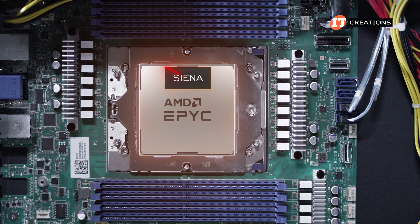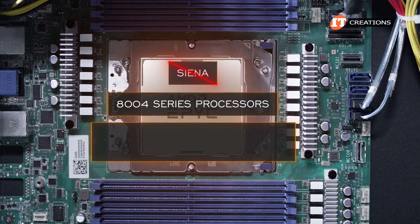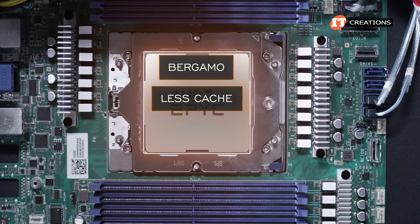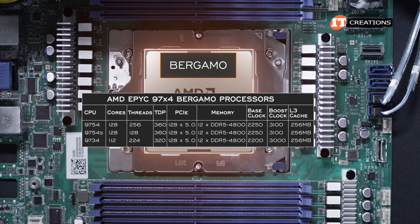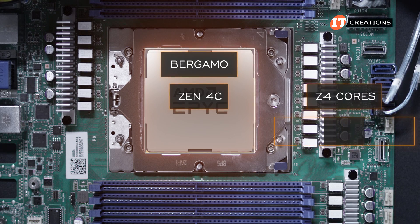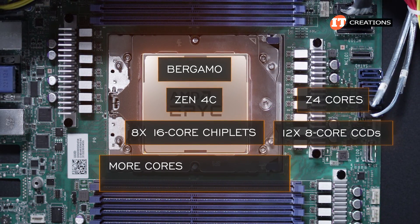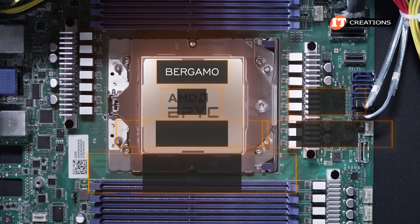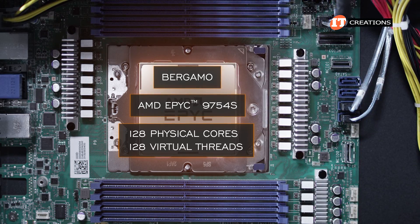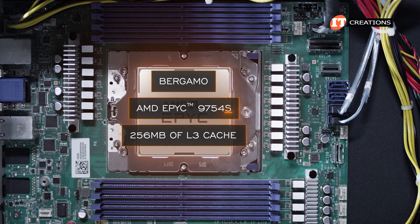The Sienna variant, the 8004 series processors, is not supported on this platform — those are for telco and intelligent edge computing specifically. Bergamo features less cache than standard Genoa to make room for more cores. They are denoted by 97X4, and there are only three CPUs in this family, just like Genoa X. The chiplet architecture is different too, with Zen 4C instead of Zen 4 cores. Instead of 12 eight-core CCDs, there are eight 16-core chiplets, creating more cores and up to 256 virtual threads. Another in the Bergamo family, the 9754S, has single-threaded cores — 128 physical cores and 128 virtual threads — with 256 MB of L3 cache.